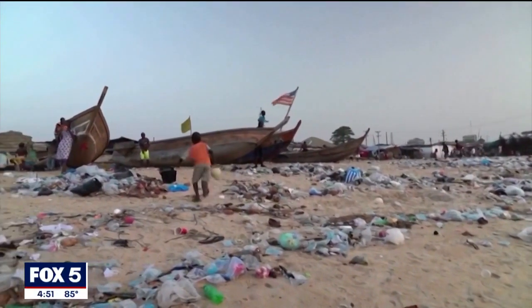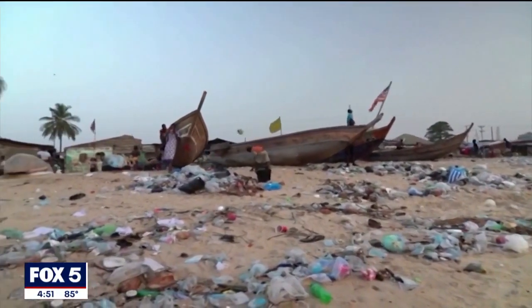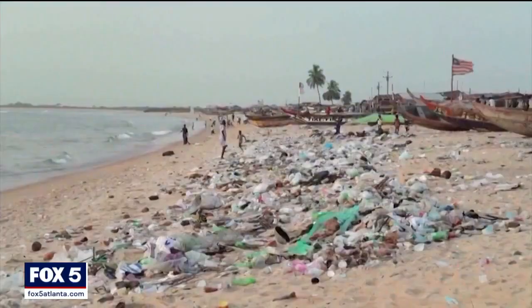According to the Organization for Economic Cooperation and Development, only nine percent of the world's plastic waste is recycled. Natural vanilla is the second most expensive spice in the world. Harnessing vanilla flavor from plastic could provide a cheaper product and reduce waste in the future. Mary Ann Rafferty, Fox News.